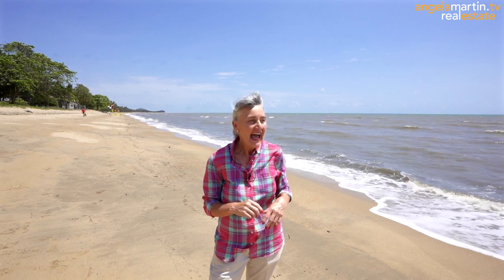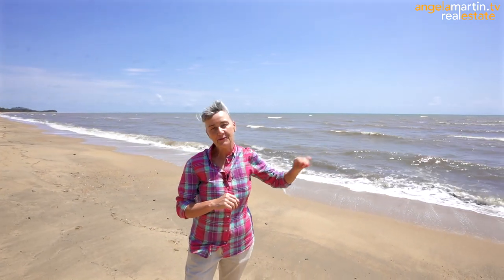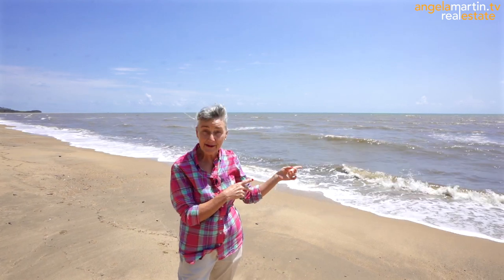Hi, I'm Angela Martin and welcome to number 50 Hibiscus Lane in Holloway's Beach — tropical, beautiful, far north Queensland. Out here we have got one of the great natural seven wonders of the world, the Great Barrier Reef.